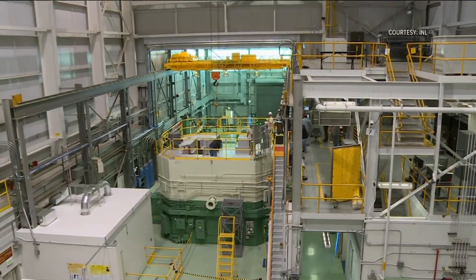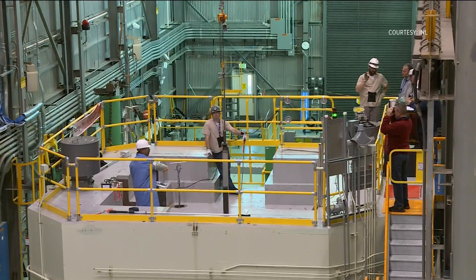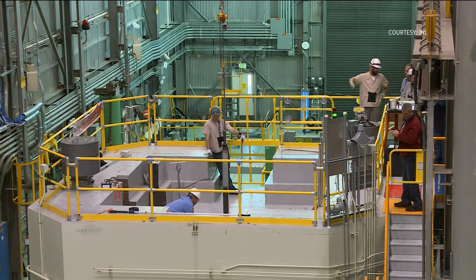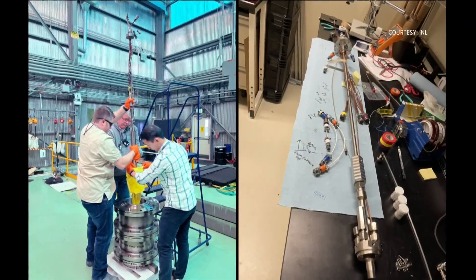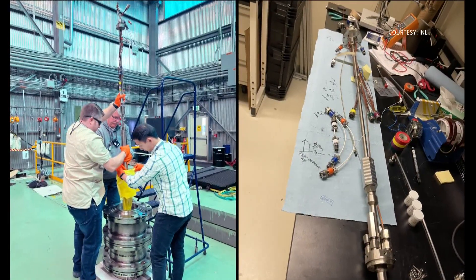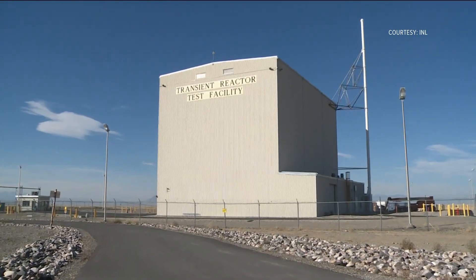They're typically distinguished by advanced designs that highlight things like passive safety, improved economics, and things like that. The device was developed as part of a collaboration between the U.S. and Japan that allows researchers to test fuels in a sodium coolant environment, which is used in advanced reactors.